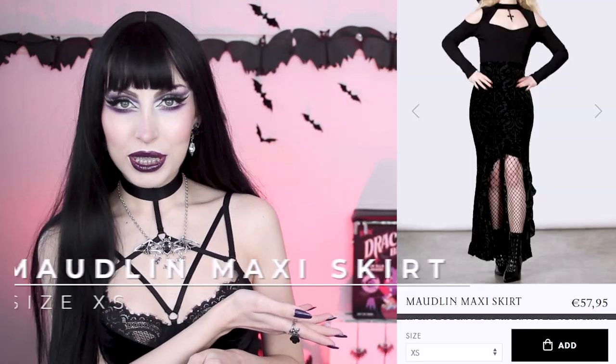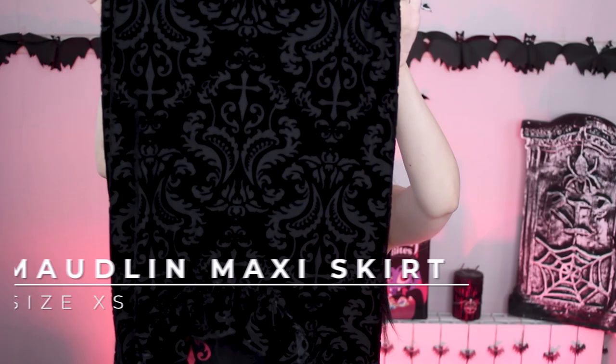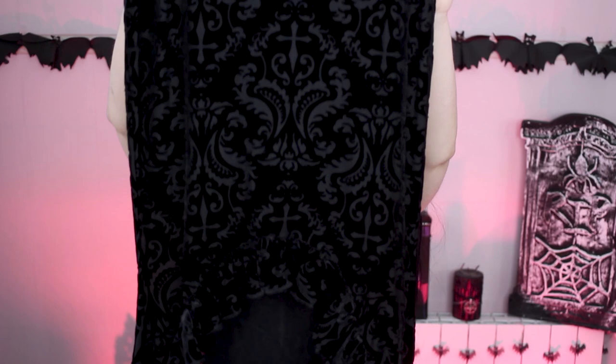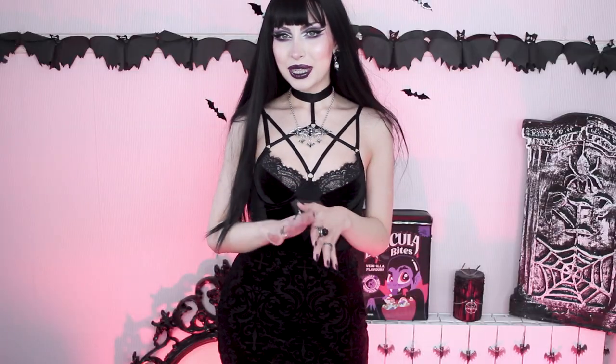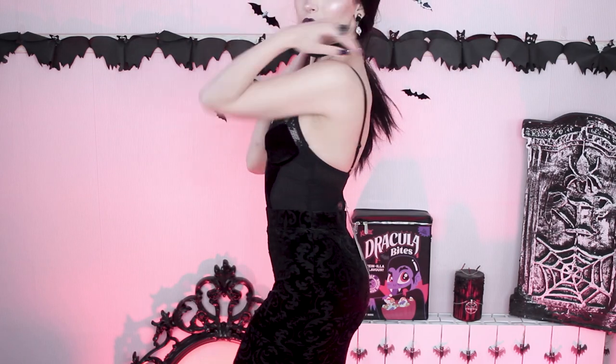This is the Motlin maxi skirt, and I have it here. I don't think you can see that much when it's not on, but I hope you can see the fabric because the print is extremely beautiful. Now that I'm wearing everything, I can move around without flashing anyone, and I really like this skirt.